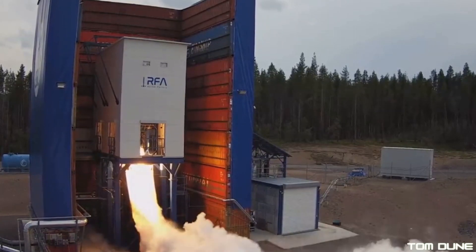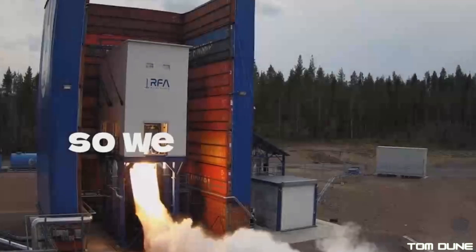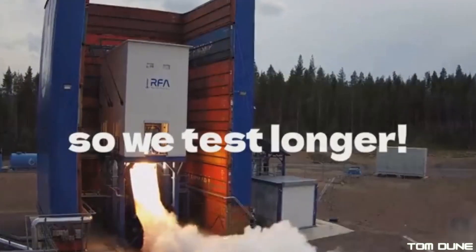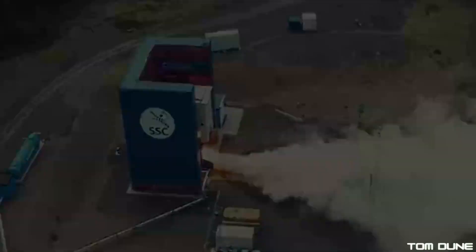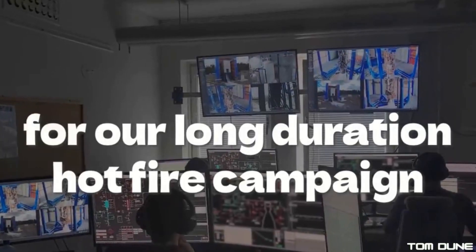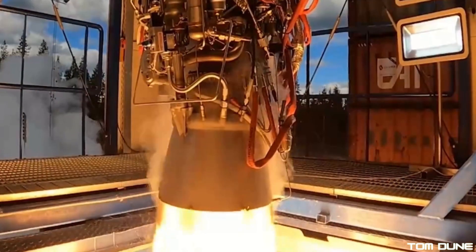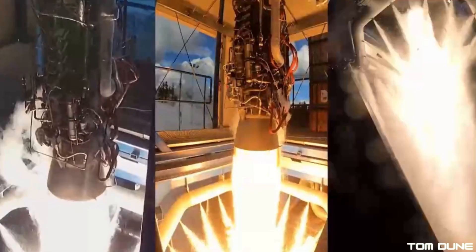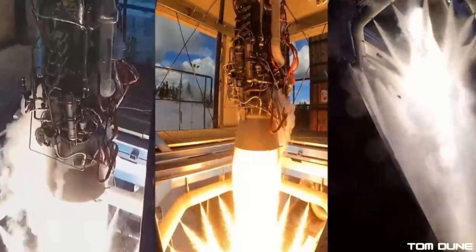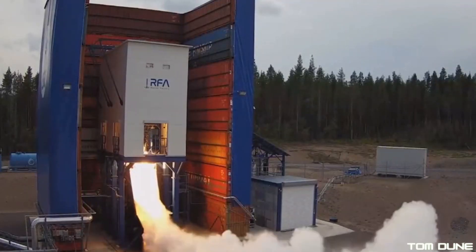RFA already put the helix through its paces last summer, and they know it can go at full power for full flight duration, but the unknown here is how well the launch pad and launch stool will perform when put under the stress of engine firing. So I think this is the most likely scenario here, and from there, expect more engines to come online at varying thrust levels, until all five are fired up, possibly and likely at full power.